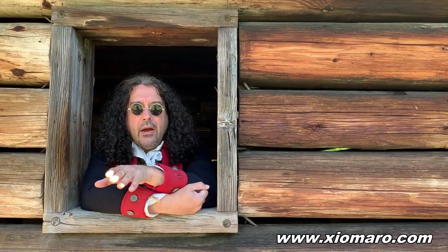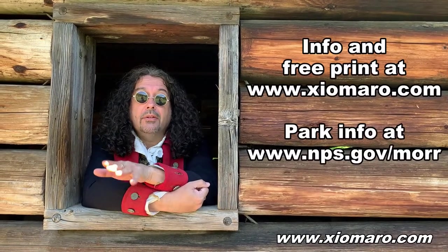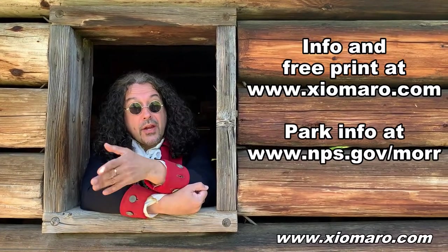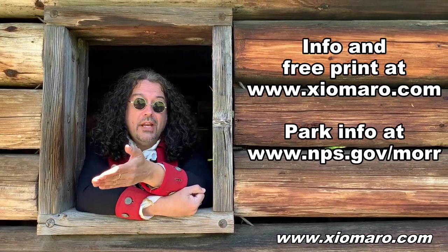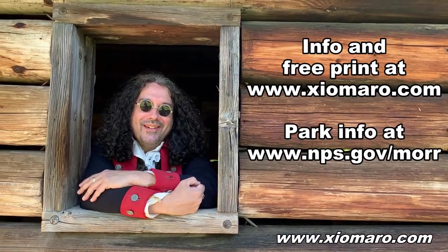I hope you check that out. For more information, you can visit my website at www.ciomaro.com. If you go there, you can also get a free five by seven inch print of Morristown. So check it all out, and I'm looking forward to seeing you there.